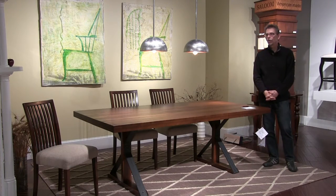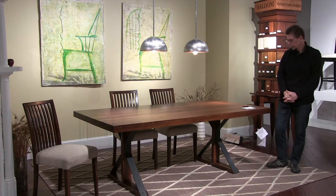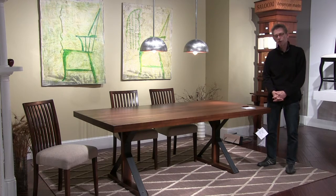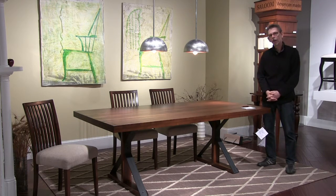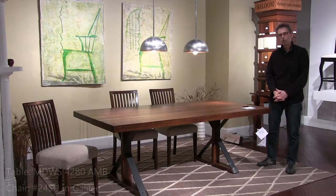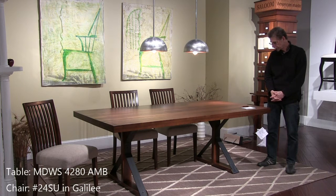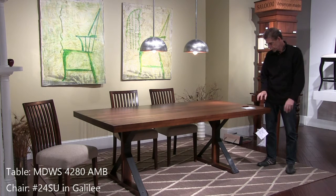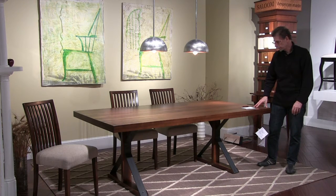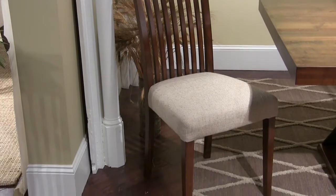In our Southend collection we have a table called Tremont that's selling quite well. But not everybody is an oak customer, so we took the Tremont design, modified it slightly by taking the stretcher out, and introduced it in Saloom New England under the name Ambrose. This is a 42 by 80 table in brushed walnut, and we're showing it with our 24 chair in Galilee fabric.